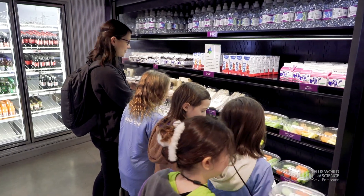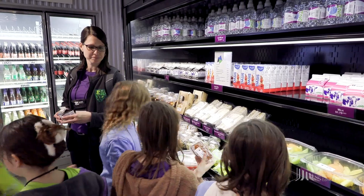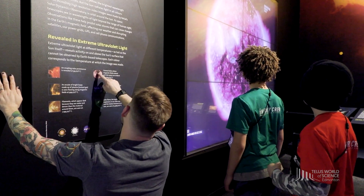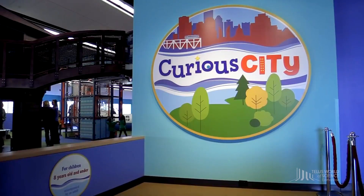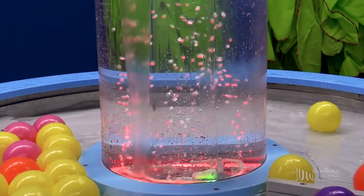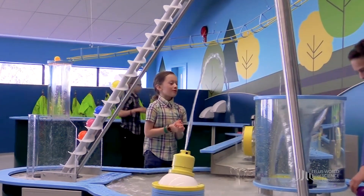Students must be with a chaperone when purchasing lunch or snacks at the Purple Pear. When you aren't in a program, a show, or on lunch, your class is free to explore the many amazing galleries of the Science Centre. Please note that Curious City is reserved for our youngest groups, grade one and under. Classes eligible to enjoy this gallery must book a time to visit during their stay.